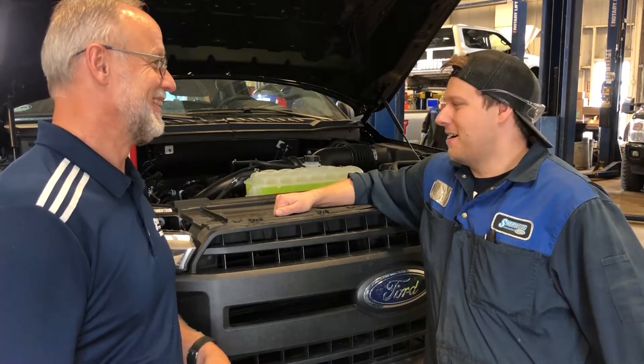Check it when the engine is cold. Don't do this hot — don't open the cap. It can be very dangerous to try and open the cooling system cap when it's hot. Always do it when it's cold.